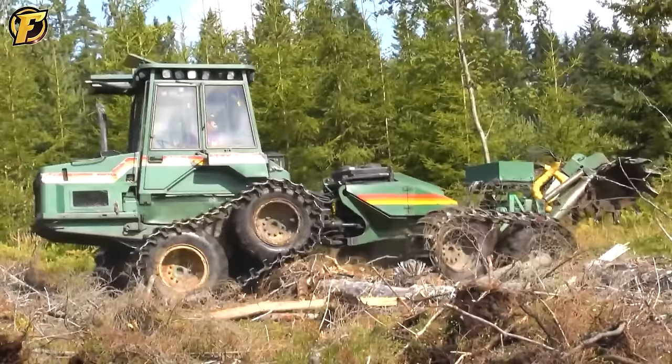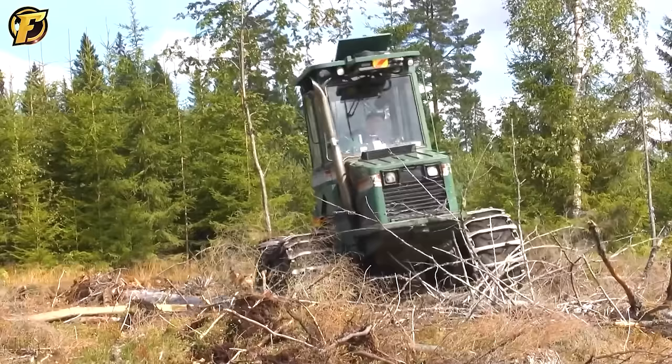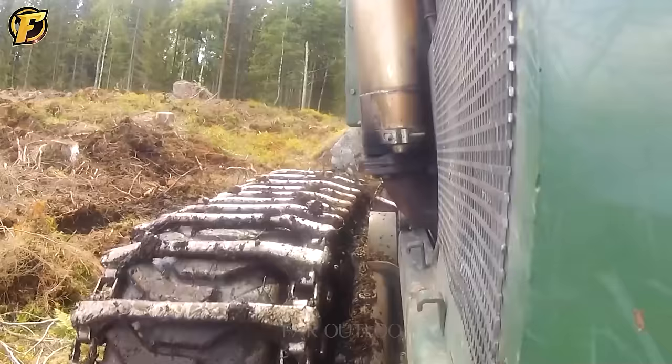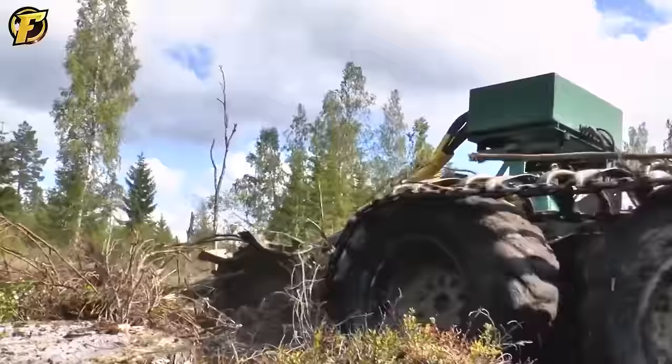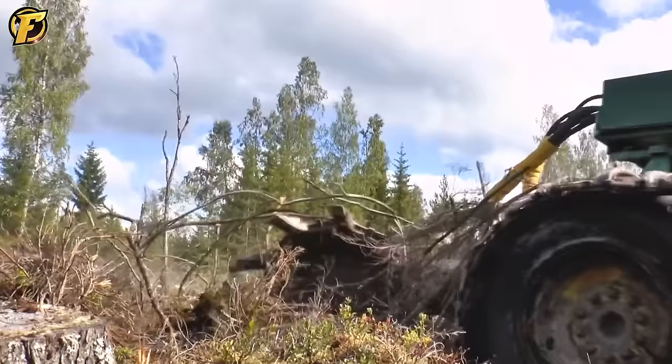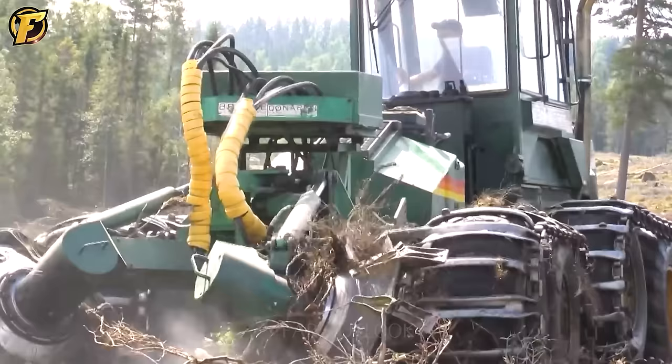The ground scarification OSA 280 is a valuable machine for forest planting and management. With the ability to perform soil preparation and ground treatment tasks, this machine helps create favorable conditions for solid crop growth. When the device operates, its sharp blades rotate around an axis, tearing through the soil to create open spaces for better air and water flow, promoting plant growth. The sound of the engine when in operation reflects the power and strength of this impressive machine.